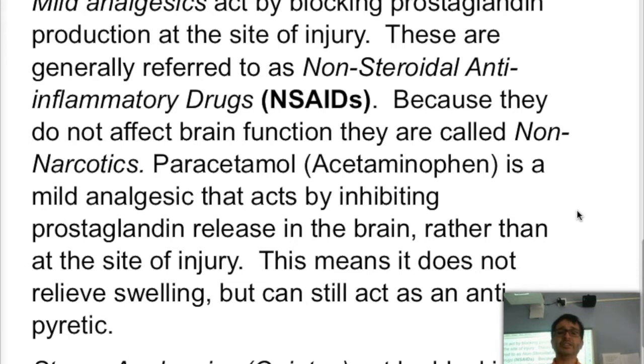known as acetaminophen here in the US. Paracetamol is a mild analgesic that acts by inhibiting prostaglandin release in the brain rather than at the site of injury. Prostaglandins cannot cross the blood-brain barrier, so they must be re-released in the brain. Paracetamol stops that release in the brain, so it is not able to stop swelling like other NSAIDs can, but it can still relieve mild pain.